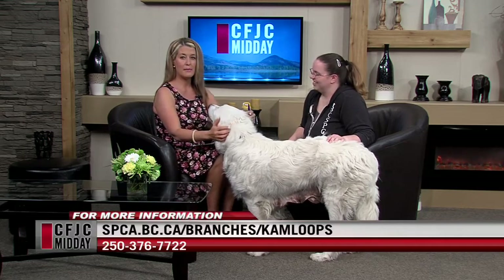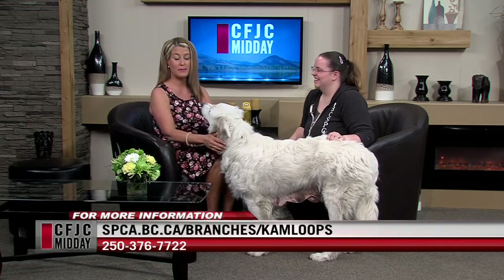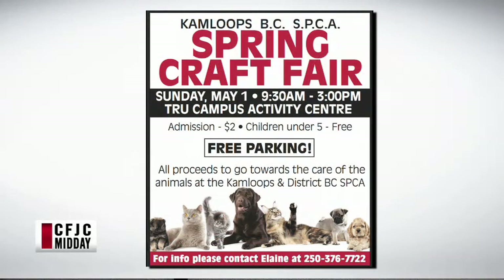Thank you for being here. We're out of time. But if you'd like to meet Duchess, you can do so at the Counts SPCA. Duchess, thanks for being here — you're very easy to get along with.